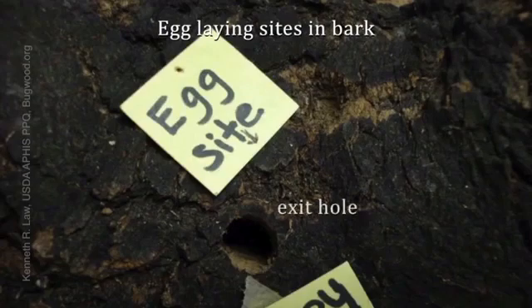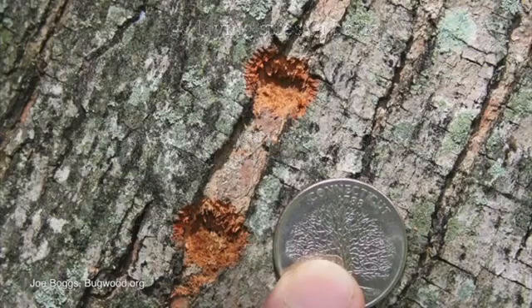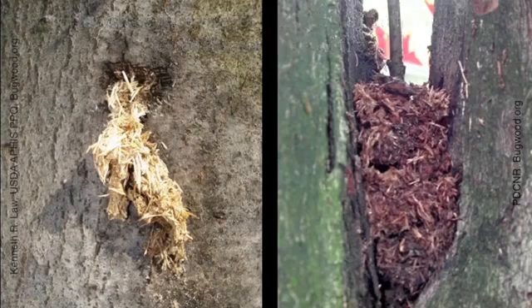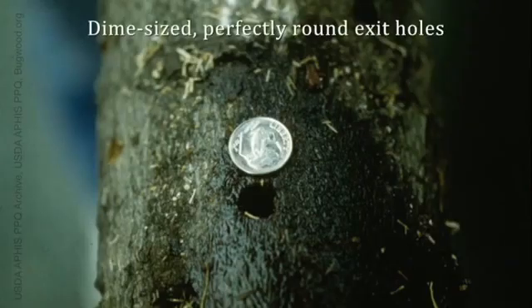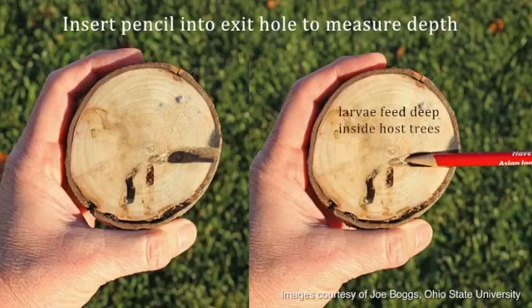Egg-laying sites in bark will vary in appearance, depending on the host species and the age of the egg site. Sawdust and frass may be evident near the egg site, in branch crotches or at the base of trees. Exit holes tend to be very round, and because larvae tunnel deep inside trees, you should be able to stick a pencil a fair way into the tree.